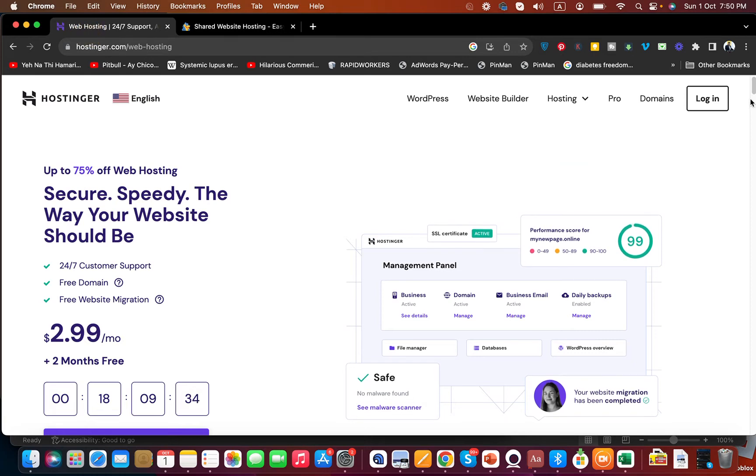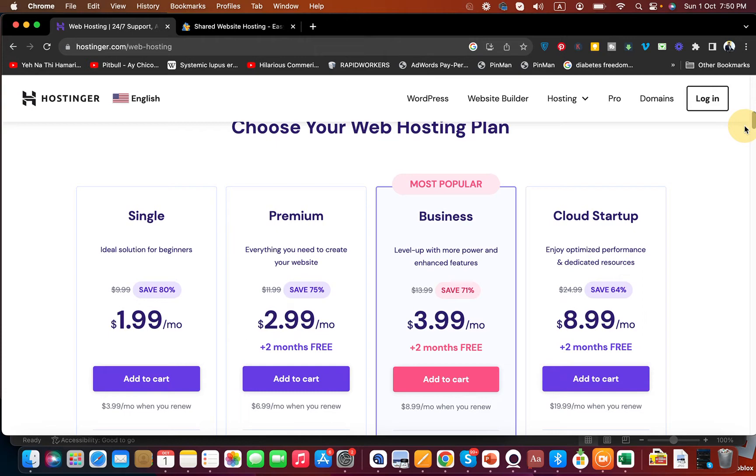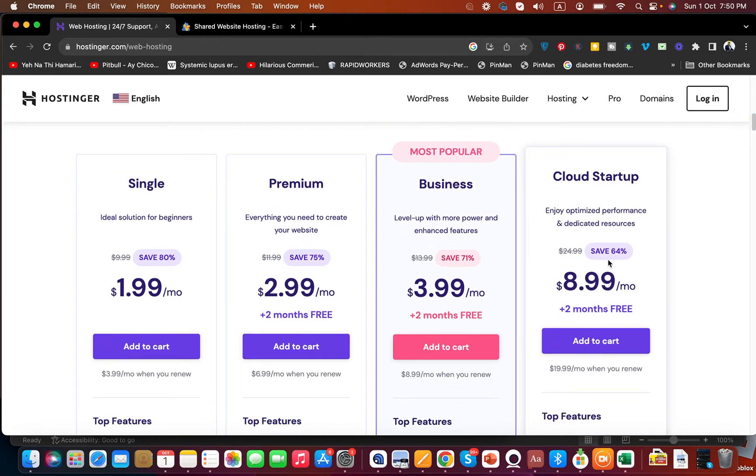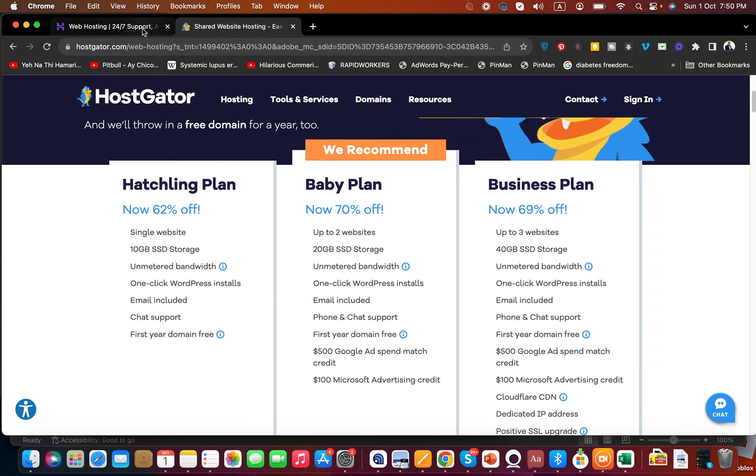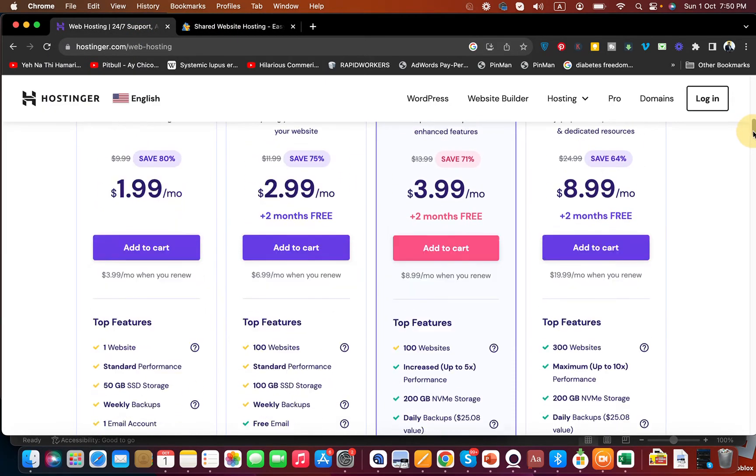Moving on to Hostinger's plans, they offer four plans starting from $1.90 and going up to $8.90. For the cheapest option, Hostinger definitely has a winning edge over HostGator. Looking at their single plan, you get one website, standard performance, and 50 GB SSD storage.